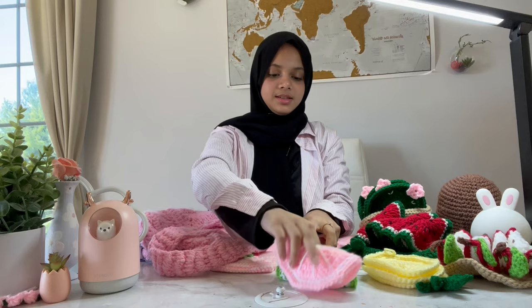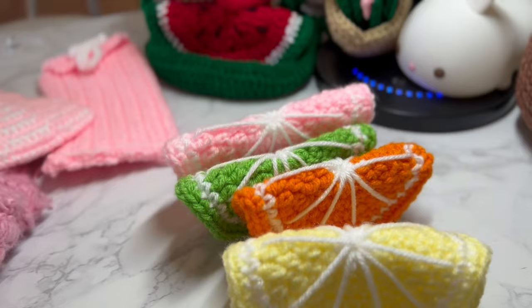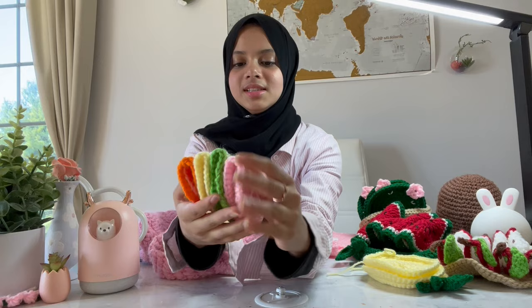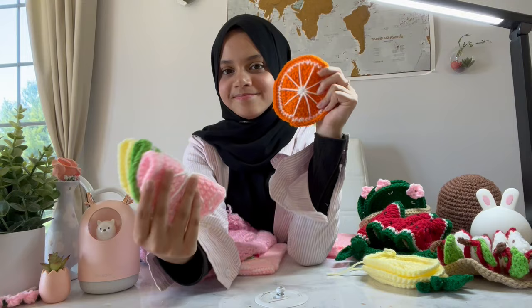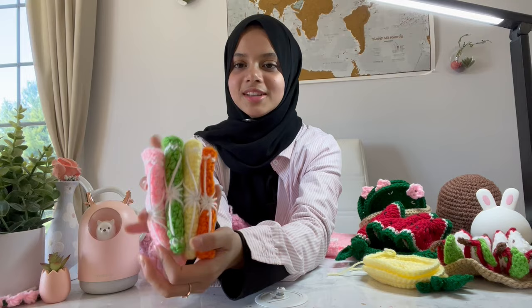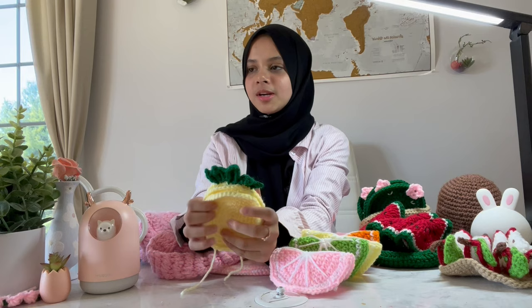Next is my sister's fruit melon slice coasters — these are so cute. Look at the colors: pink, green, yellow, and orange. These are cute little fruit-shaped coasters. We made so many — we've been crocheting so much for the last few days for these gifts. It's really fun, so it's okay that it makes your hands hurt a little bit.